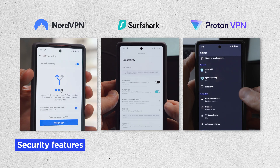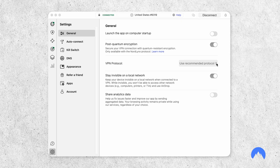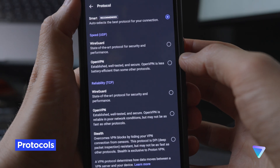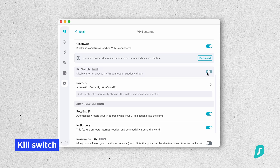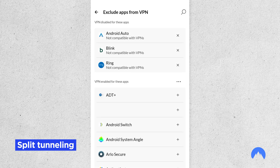NordVPN, Surfshark, and ProtonVPN all deliver when it comes to core security features. No matter which one you pick, you get strong up-to-date encryption, multiple secure protocols including WireGuard, a kill switch to prevent leaks if the connection drops, and split tunneling so you can choose which specific apps or sites use the VPN.